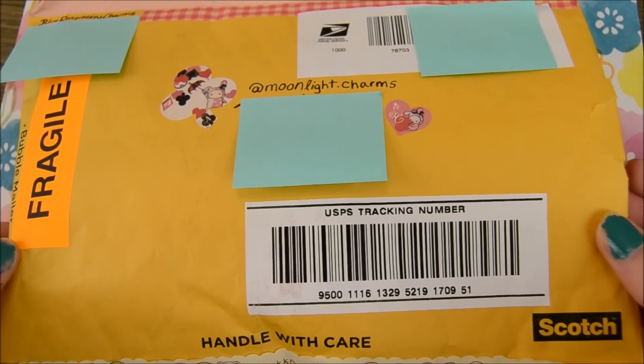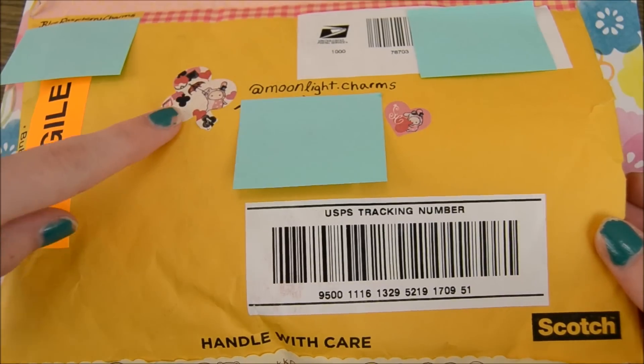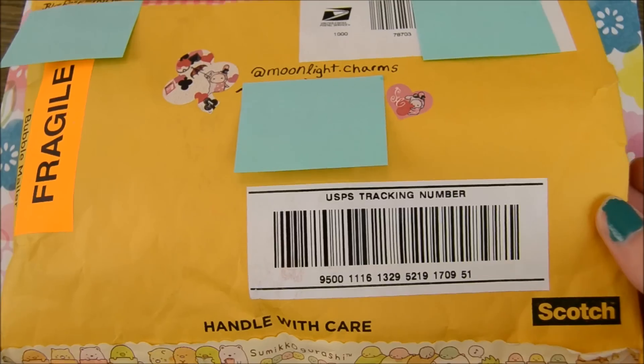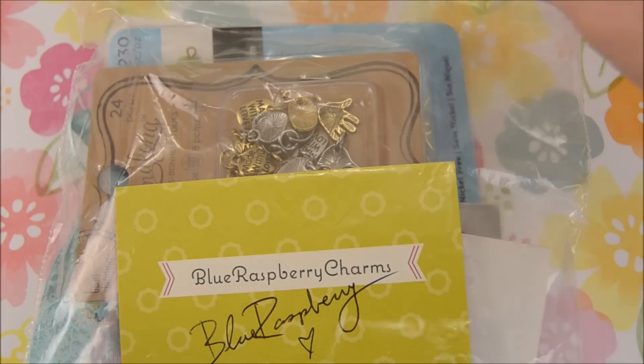Here is the package. It came in this bubble mailer, and I just wanted to show it because it has this cute tape and these cute stickers. In there was the plastic bag with all the stuff, so let me open that.